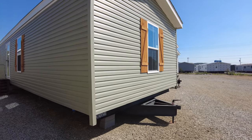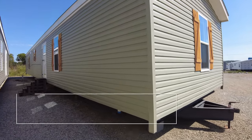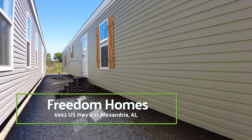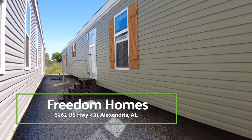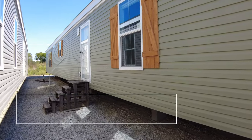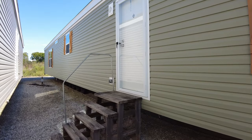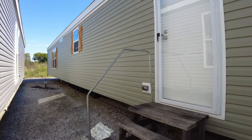Hey everyone, welcome back to Homes on Wheels. We have a really nice single wide home today to show you guys. We're going to take this mobile home tour together. This is under $100,000 and almost 1,200 square feet, and it's got features that you normally only see in homes twice this price. Let's go in and take a look.